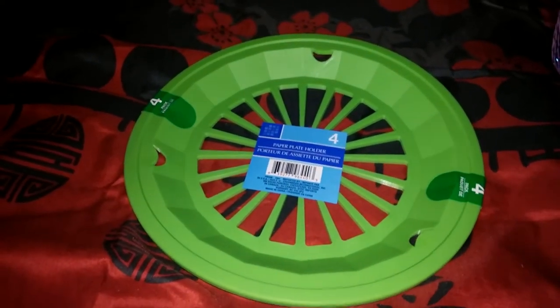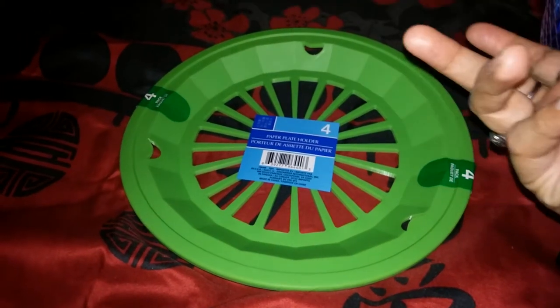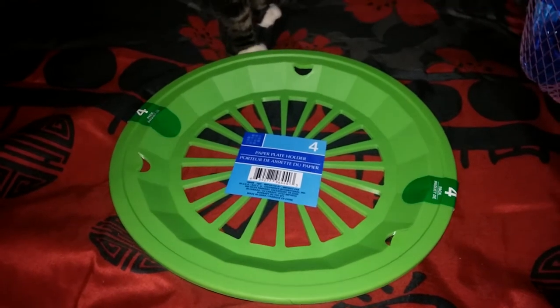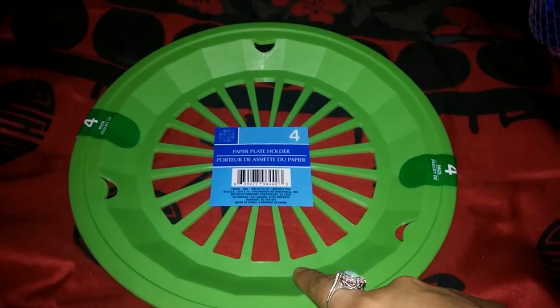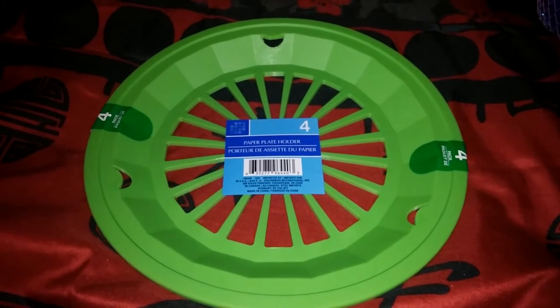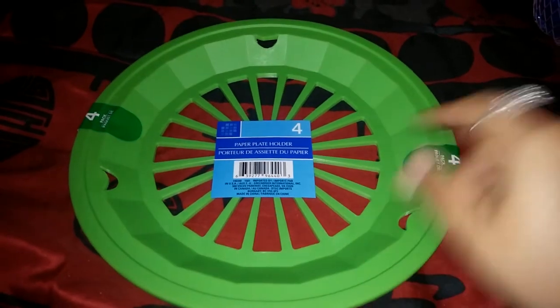Another thing I got — I saw someone haul these and was super excited to find them — are these paper plate holders, a pack of four. Paper plates can bend and break when kids put food on them, especially since my son is six and my daughter is four and their hands are wobbly. These are plastic but sturdy. They only had the green ones; I might try to go to another Dollar Tree to find a different color.